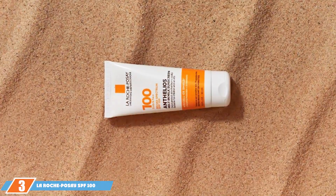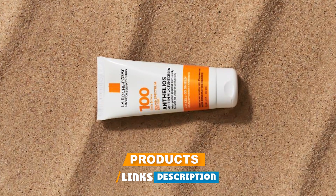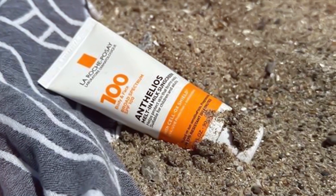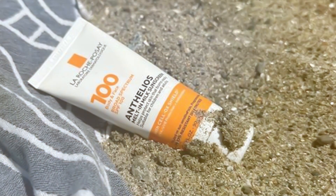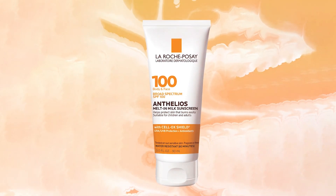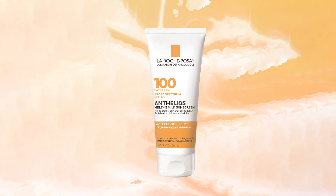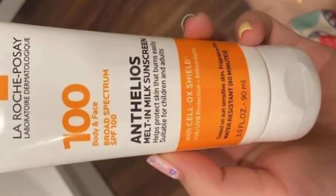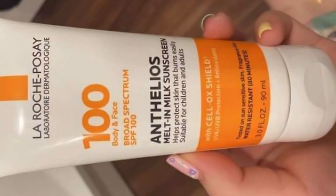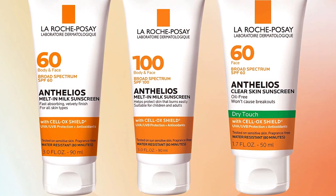Number three is the La Roche-Posay SPF 100 Melt-in Milk Lotion. If you demand the highest level of sun protection without compromise, this is the one for you. It offers an astonishing SPF 100 protection, perfect for those with ultra-sensitive skin or those who want the utmost protection under the sun. The bottle design is elegant and practical, with a flip cap that makes dispensing effortless. It boasts a unique melting milk texture that is a delight to apply — ultra-light, absorbing quickly without leaving a sticky residue.